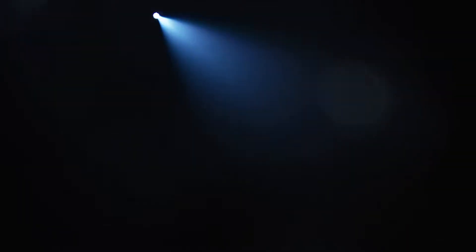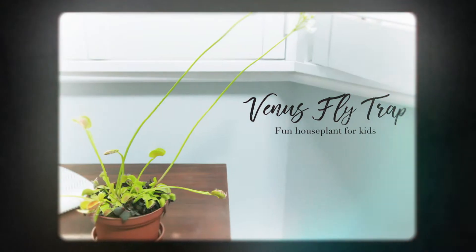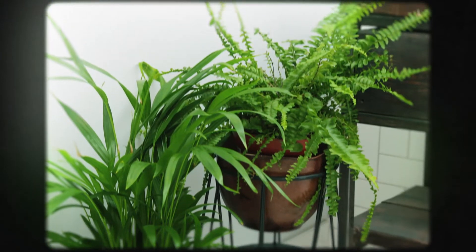Venus flytraps are easy to grow as well and really fun for kids to get involved with growing. One of the best ways to care for your bathroom plants is to water them from below, so make sure your plant is either sitting in an outer container or in a saucer.